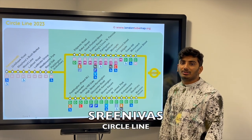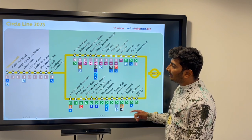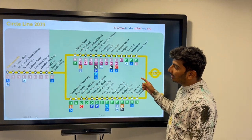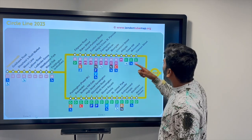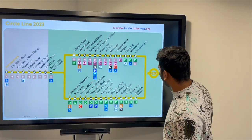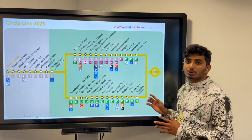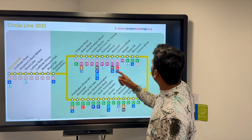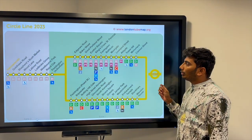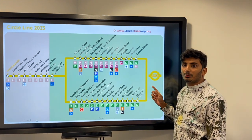Hi guys, myself Shinwas. Today I will discuss the Circle Line Tube. This line is indicated by the colour yellow. The starting point is Hammersmith, with two end points: Hammersmith to Cannon Street and Hammersmith to Mansion House. There are a total of 36 stops, with each stop-to-stop duration of 1.5 to 2 minutes. The price for Hammersmith to Cannon Street is £2.80, and Hammersmith to Mansion House is also £2.80.